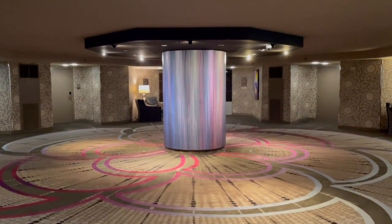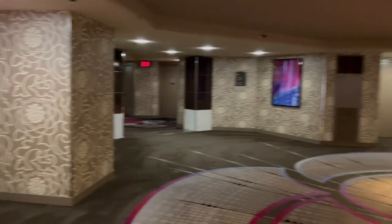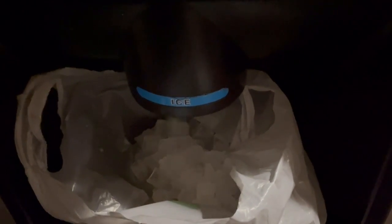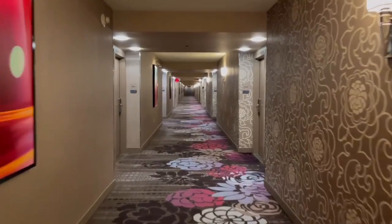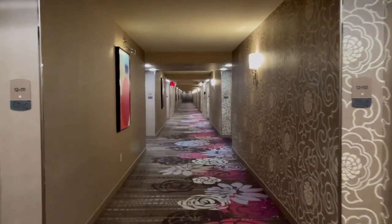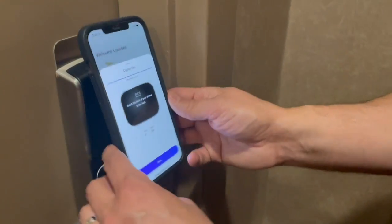Here's what the lobby area looks like right outside the elevators on pretty much every floor. They have ice machines and two different drink machines plus a vending machine for convenience. Just be advised that this is a very long hallway — I'm at the very end. Now I'm heading to show you the spa suite.